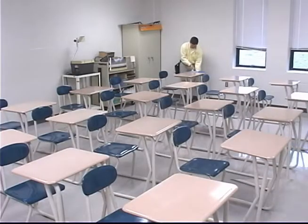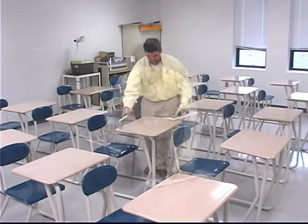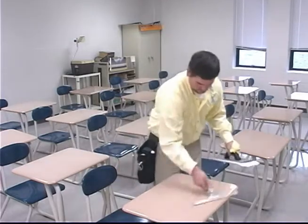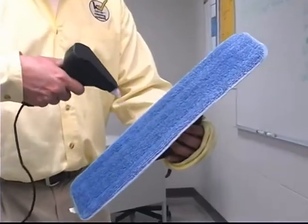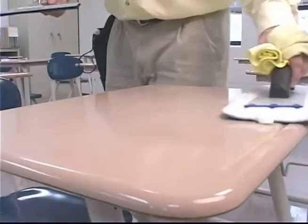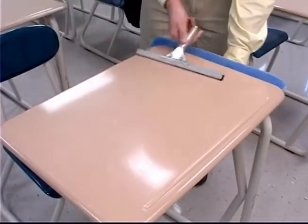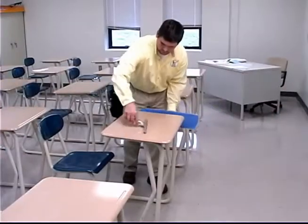With its ergonomic design, KyFly cleans in half the time of traditional methods, with less strain on workers' backs and shoulders. The worker simply applies cleaning solution to the target surface with the microfiber pad, then squeegees the surface to simultaneously remove contaminants and dry the surface.